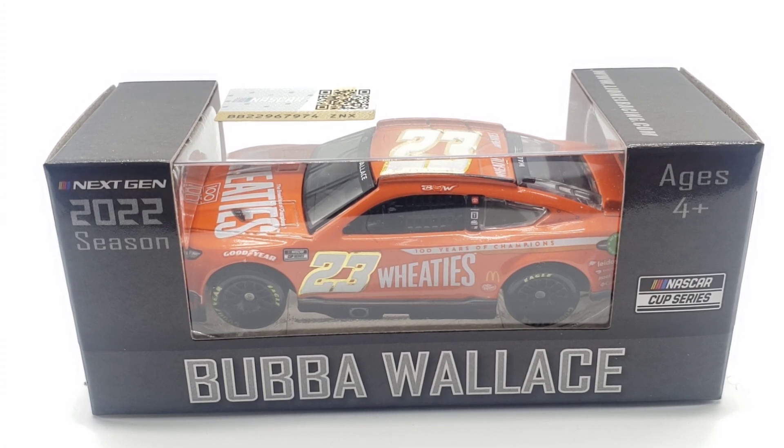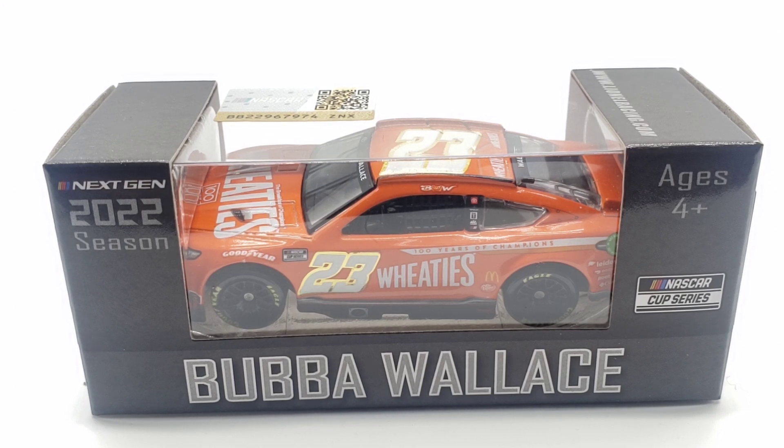They always have some sort of athlete on the box — either Shaquille O'Neal, or some type of swimmer, soccer player, or other athlete. I guess it advertises itself as a sports cereal or something like that. That's just something it reminds me of.